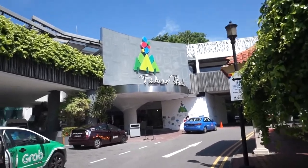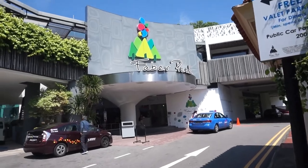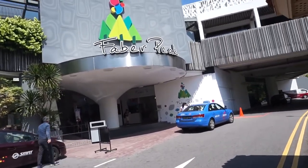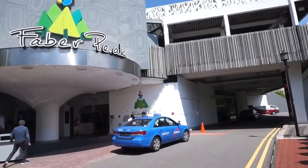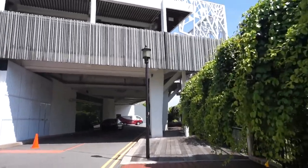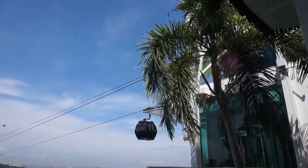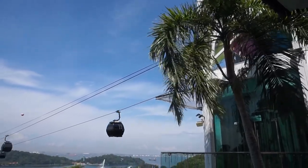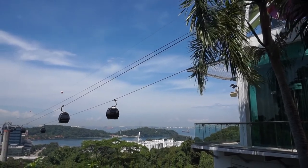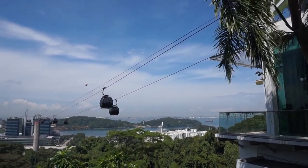Nowadays, Mount Faber is more known for Faber Peak, where there are restaurants and bars and of course the cable car. There is a Singapore cable car station here which connects Mount Faber to Sentosa. So if you do come here, you can take a cable car from here to Sentosa and enjoy a panoramic view of Sentosa and the surrounding places, which is actually quite nice.